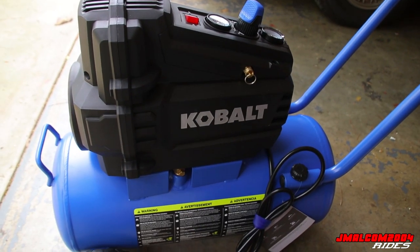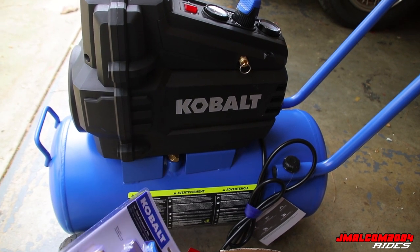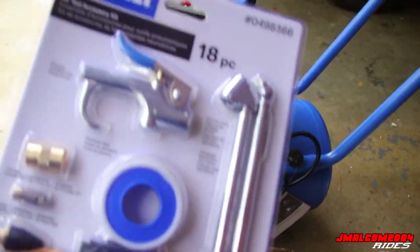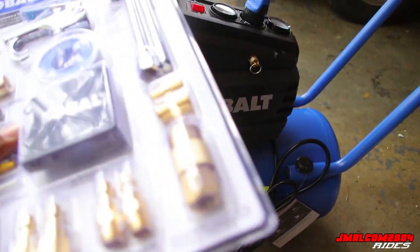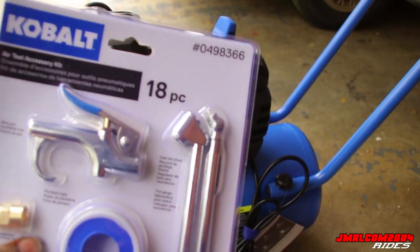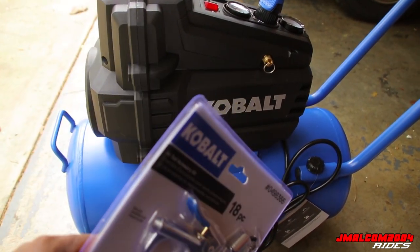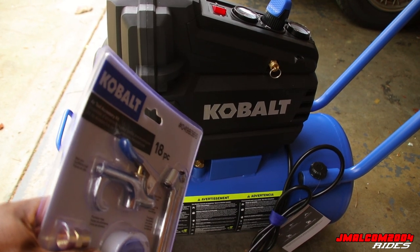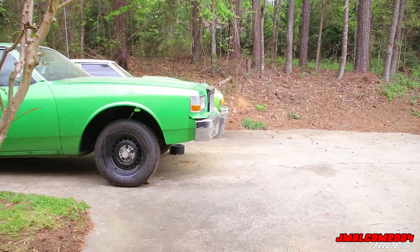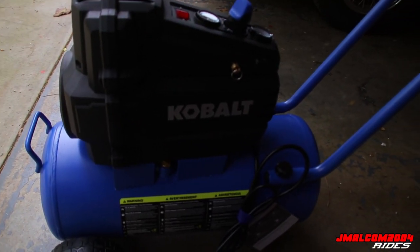I don't believe in going cheap on tools, but I also believe in getting what you need. They make way more expensive air compressors, but if you don't need all of that, don't get it. I got what I need. I got the Cobalt kit — it came with all the fittings, everything I needed. So it made sense. I got the air tube right there, the blower right here, and Teflon tape obviously. I'm about to get all that set up and then we're going to try it out on big meat's tires.